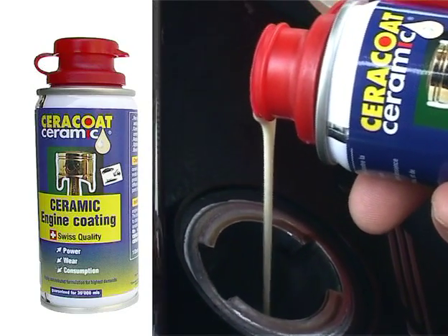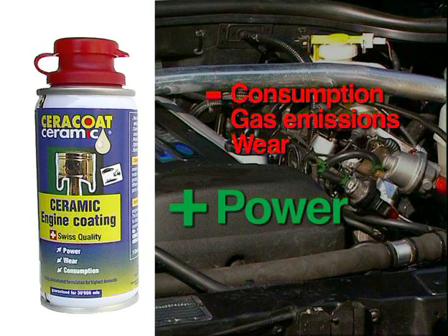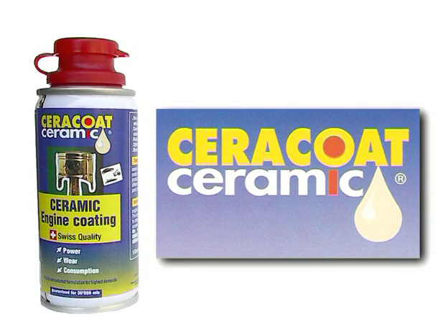Cerakote Ceramic is easy to use and adheres quickly on the engine. Due to the ceramic, it reduces wear, consumption, and gas emissions. Cerakote Ceramic — the protection of your engine.